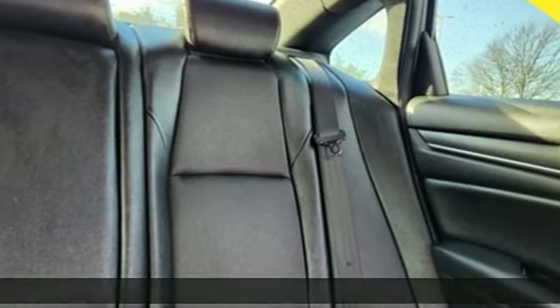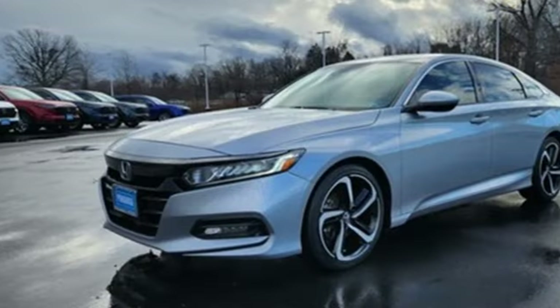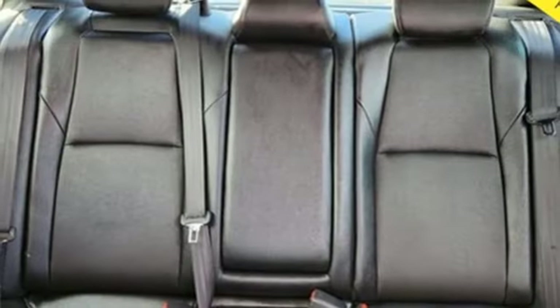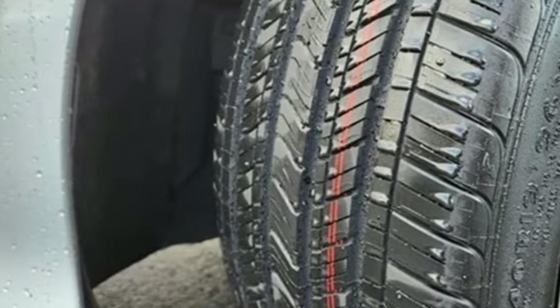It comes with all the amenities you need: streaming audio, wireless phone connectivity, dual zone climate control, push-button start, leather steering wheel, intercooled turbo inline four-cylinder engine, aluminum wheels, gas pressurized shocks, and continuously variable automatic transmission.